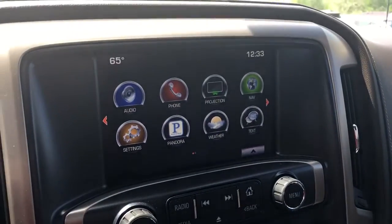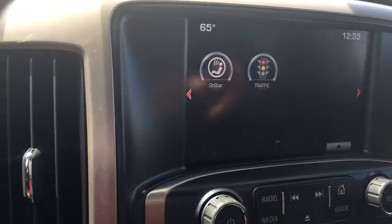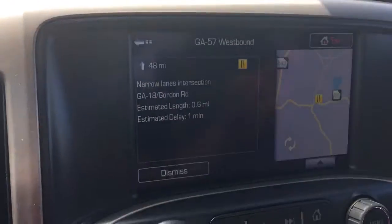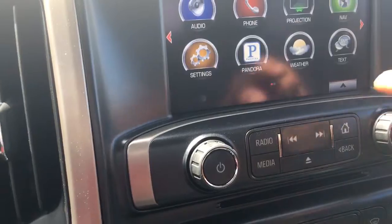This is your 8-inch infotainment system. It comes with projection, navigation, weather, text, and traffic alerts. With the traffic, it goes by distance — it'll tell you what's going on in the area. If you click on any of these, it goes into the details with estimated delay. Time is money, right?